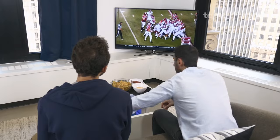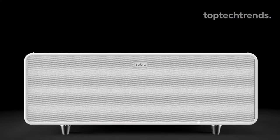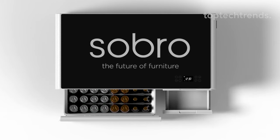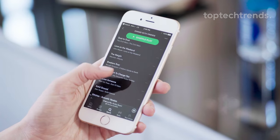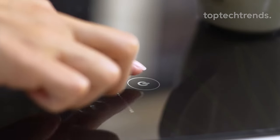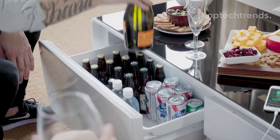Meet the built-in refrigerator drawer — your beverage oasis. Keep drinks chill for days. And those two extra drawers are like secret agents, hiding remotes, controllers, and all your living room essentials. The durable tempered glass top means no more coaster stress. Plus, touch controls put the power in your fingertips — adjust the fridge temp, LED colors, volume, and more. Upgrade your living room game and be the host with the most. The perfect party accessory where every night is a celebration. Get yours now and let the good times roll.